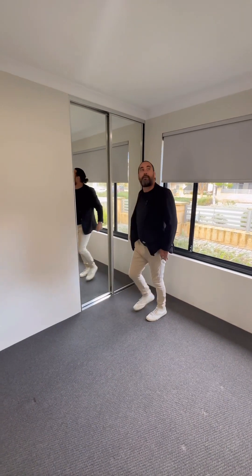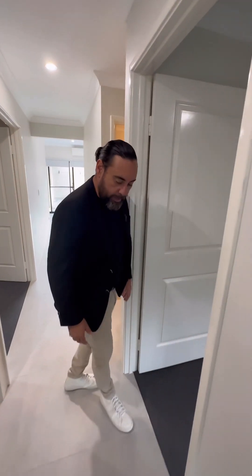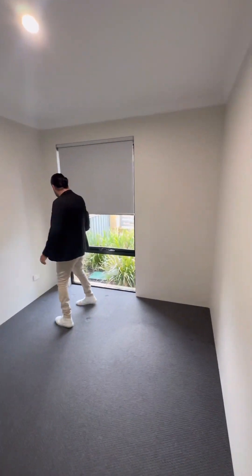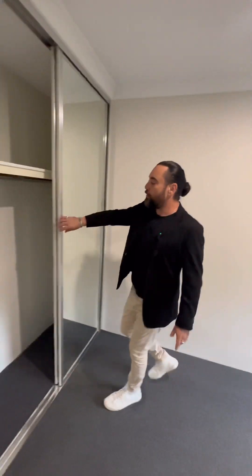Let's go through. Nice light coloured tiles through there and you can see all the grout is just immaculate. Here's your second bedroom — very similar setup to the other one. You've got your blinds, your dark window frames, carpet, very neutral paint, and your mirrored sliding robe as well.